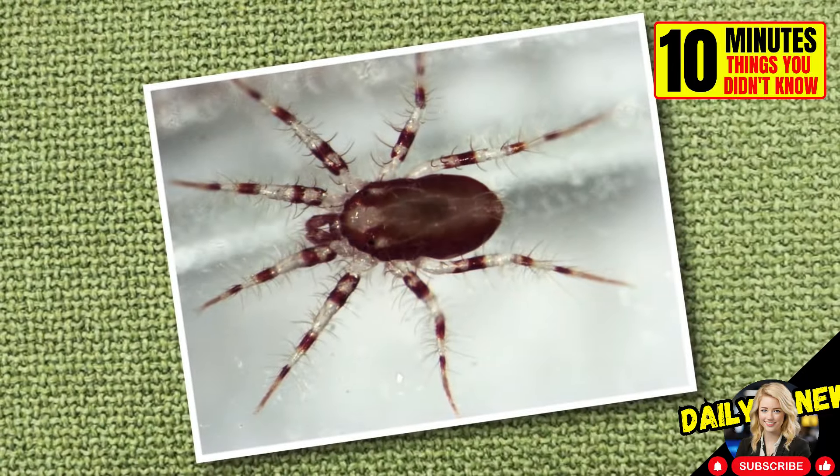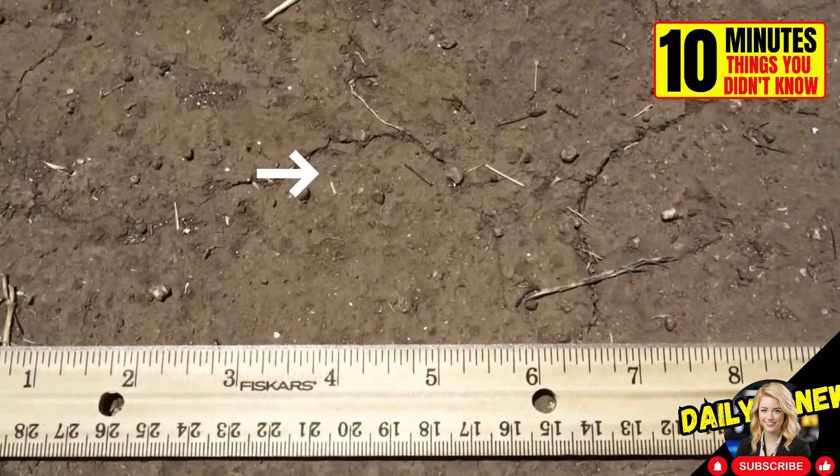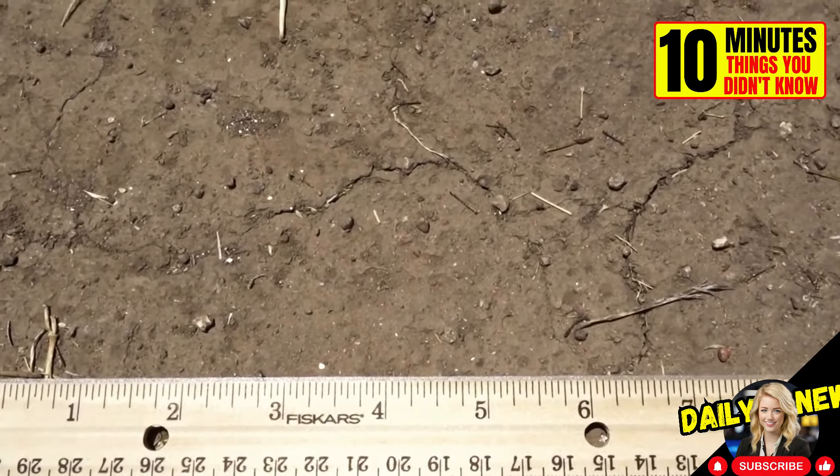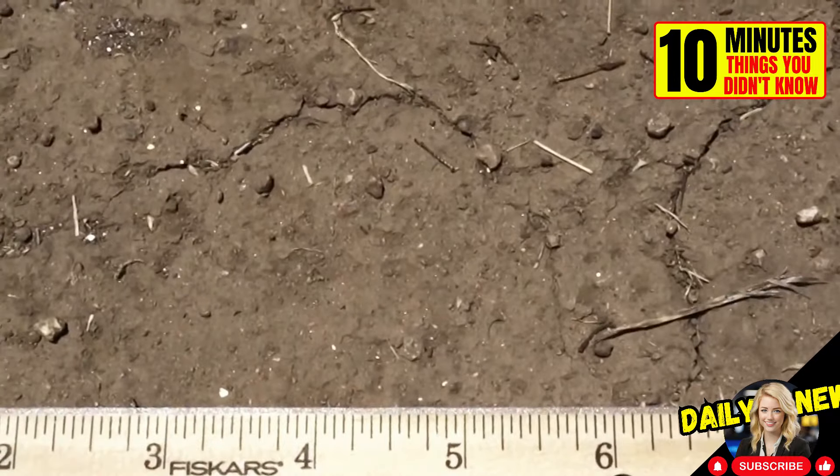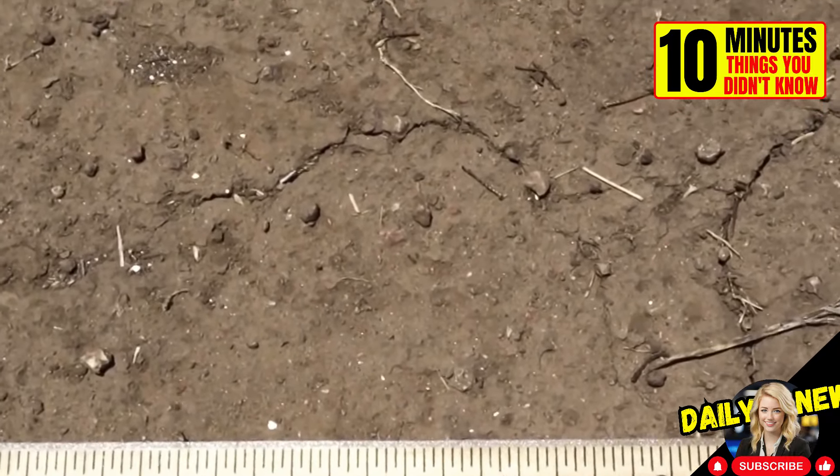This little animal may seem insignificant, but do not underestimate it. The Paratarsodomus macropalpus mite is the fastest animal in the world in relation to its body size. It moves at speeds of up to 322 body lengths per second.